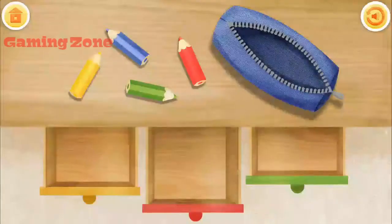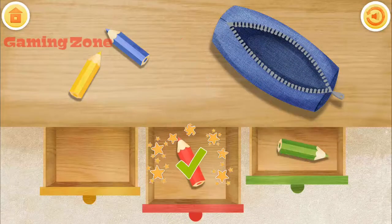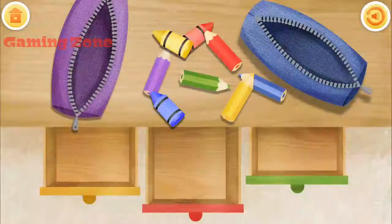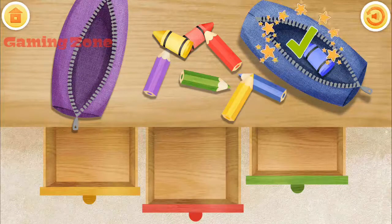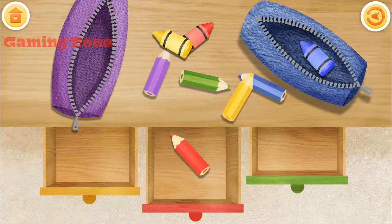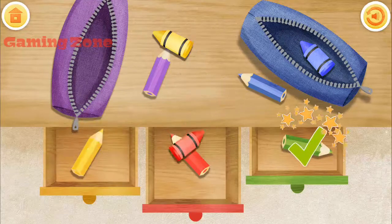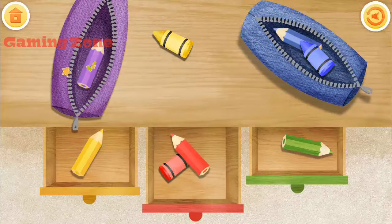Red pencil goes to the red drawer. Green pencil. Red pencil. Yellow pencil. Blue pencil. Match colors and put the pencils and crayons in their right places. Blue crayon. Red pencil. Yellow pencil. Green pencil. Red crayon. Blue pencil. Purple pencil. Yellow crayon.